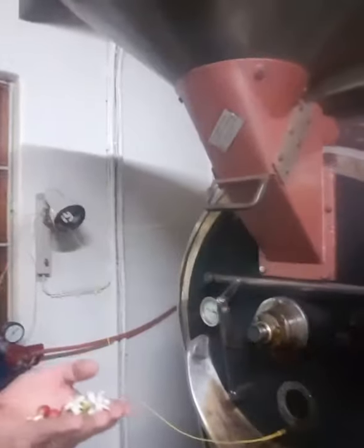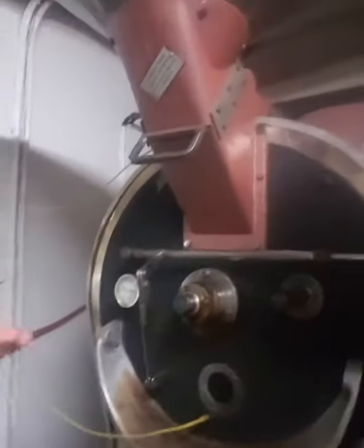I showed you that one yesterday, and then this machine here, Dylan? This is our roaster, this is where we roast the coffee, where we turn those green raw beans into brown, beautifully tasting coffee. Delicious coffee.